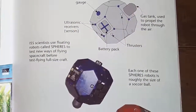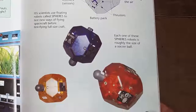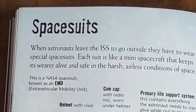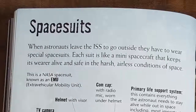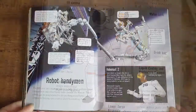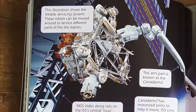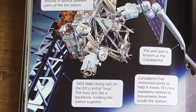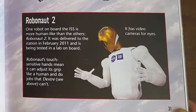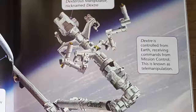ISS scientists use floating robots called SPHERES to test new ways of flying spacecraft before test flying full-size craft. Each SPHERES robot is roughly the size of a soccer ball. When astronauts leave the ISS to go outside, they have to wear special space suits. Each suit is like a mini spacecraft that keeps its wearer alive and safe in the harsh, airless conditions of space. This is a NASA space suit known as an EMU, or Extravehicular Mobility Unit. The ISS crew use a team of robots to help perform repairs, construction, and other tasks outside the station. These robots can be programmed to do anything from fixing external cameras to helping spacecraft dock. One robot on board the ISS is more human-like than the others — Robonaut 2, delivered to the station in February 2011. Robonaut's touch-sensitive hands means it can adjust its grip like a human.